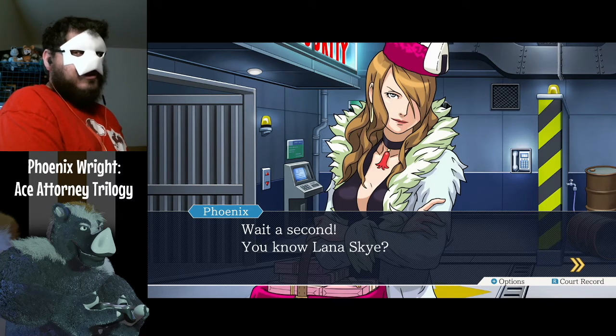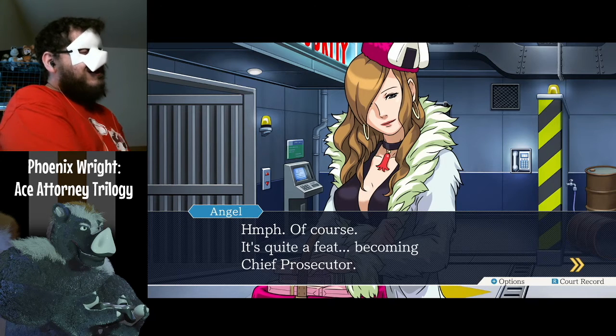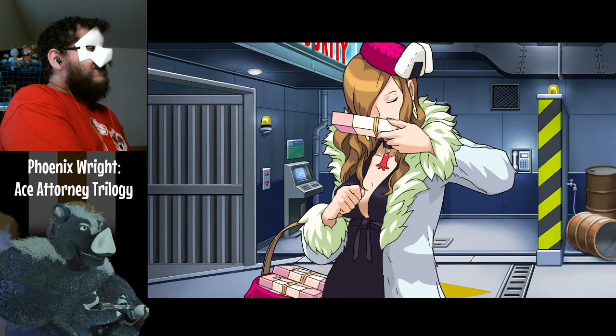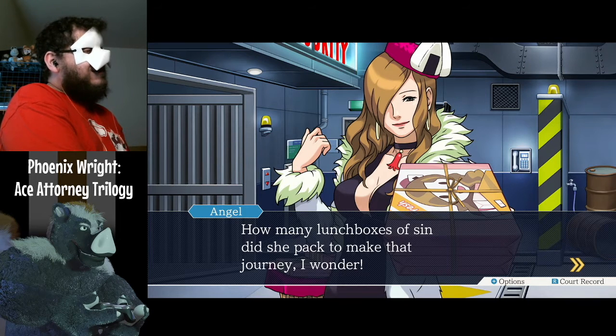You mean you saw the very moment of the crime? The sound of his life being cruelly cut still rings in my ears, and the rhythmic beat of Lana Skye's knife. Wait a second — you know Lana Skye? Of course. It's quite a feat becoming Chief Prosecutor. How many lunch boxes of sin did she pack to make that journey, I wonder?